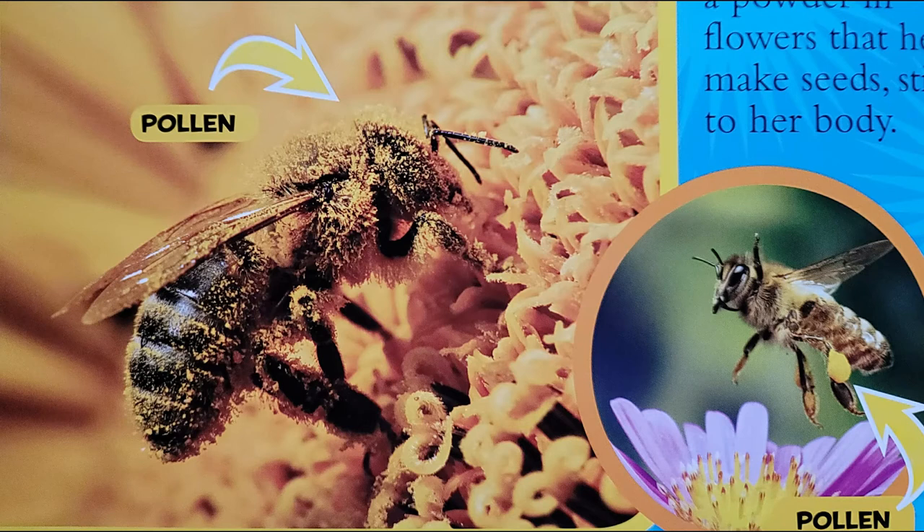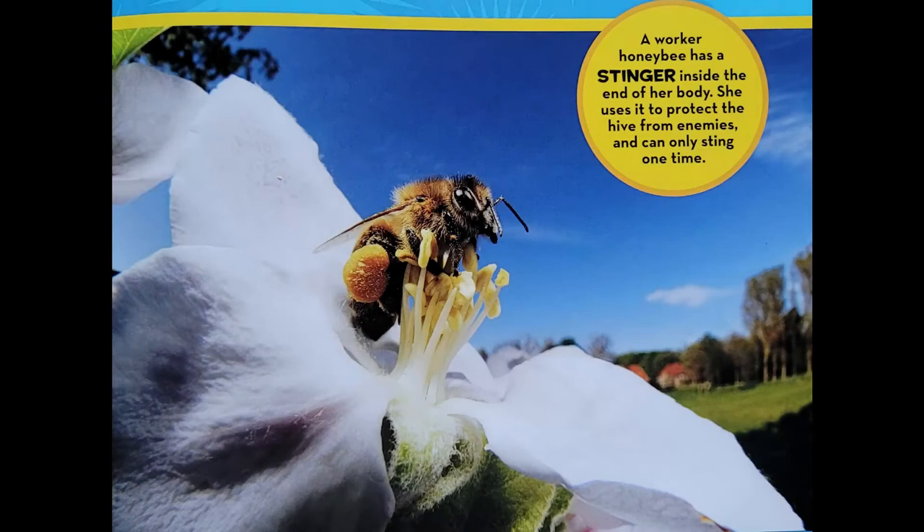As a honey bee collects nectar, she flies from flower to flower. Bits of pollen, a powder in flowers that helps make seeds, stick to her body. The honey bee pushes some of the pollen into special bags on her legs called pollen baskets — it is food for hungry larvae back in the hive. The honey bee visits other flowers, where some pollen falls off her body. This is how bees help plants make fruit and seeds so that new plants grow. Bees are important pollinators, animals that carry pollen from plant to plant. Honey bees help many plants grow.